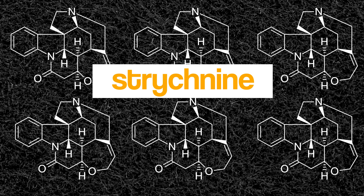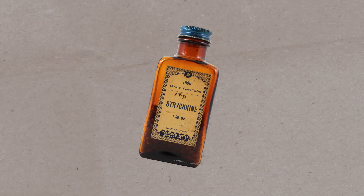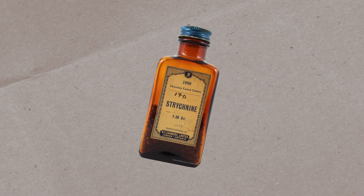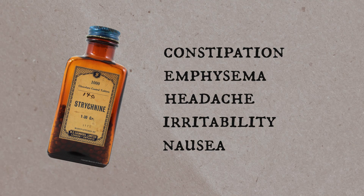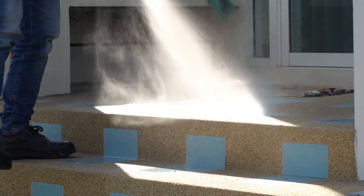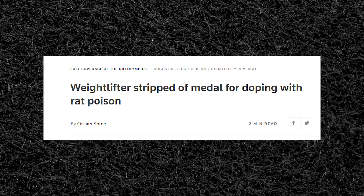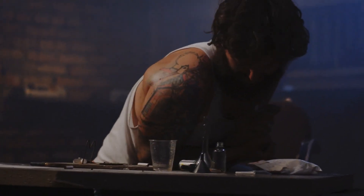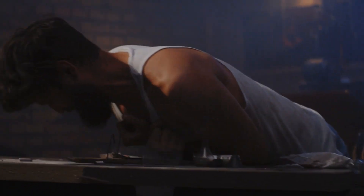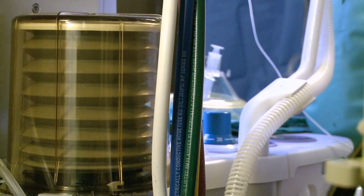Next we have strychnine, a toxic alkaloid found in the seeds of a few plants native to Southeast Asia. Despite being pretty toxic, this compound has historically been used to treat all sorts of ailments, including constipation, emphysema, headache, irritability, and nausea. It is now only legally allowed as a pesticide, but it has a legacy use as a performance-enhancing drug, most recently reported at the 2016 Olympics. Symptoms of strychnine poisoning include severe muscle contractions that resemble a seizure, beginning shortly after ingestion, and can lead to respiratory failure within a few hours.